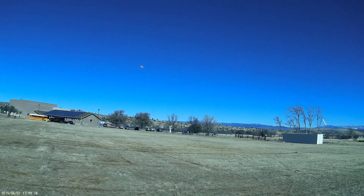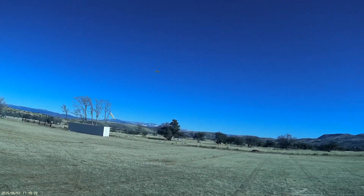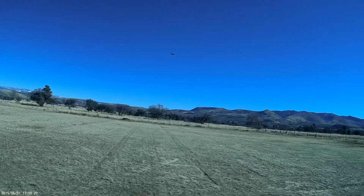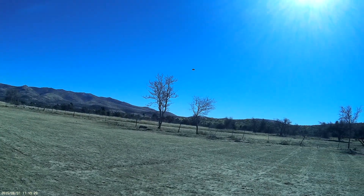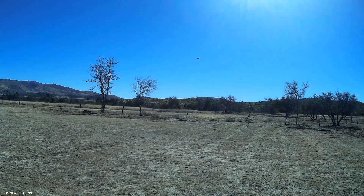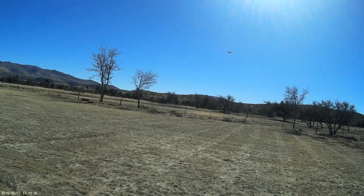Okay, climbing out. Might as well turn it around — no point in going way upwind. The camera has a limited range of view; that's the fundamental problem we have here. But I also needed to get a day when the sun was in the right place relative to where the aircraft is.